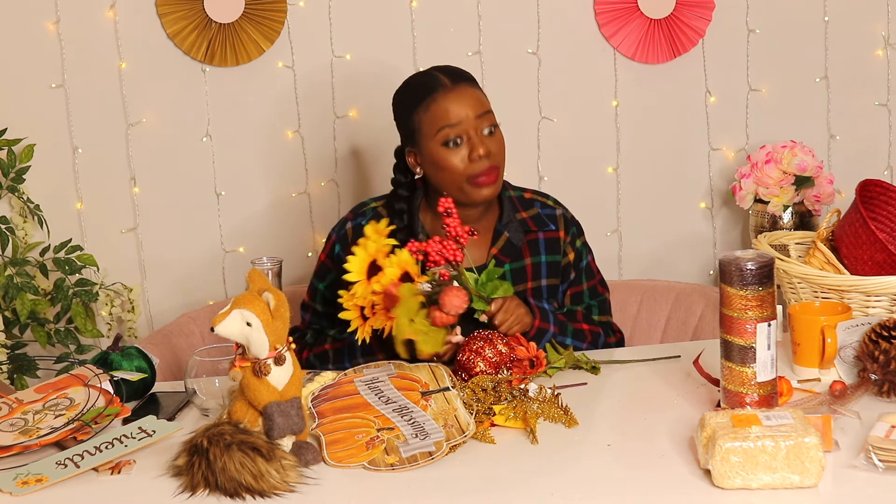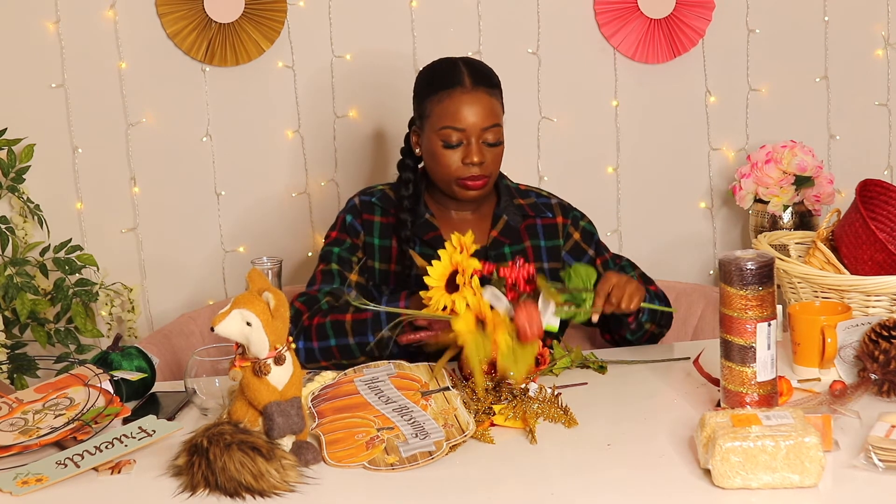I got a whole bunch of other stuff. My intention for getting all of these florals was to make a wreath — this is actually a frame I might use. If I decide to do it, I'll make a separate video on how to make an easy fall floral wreath.